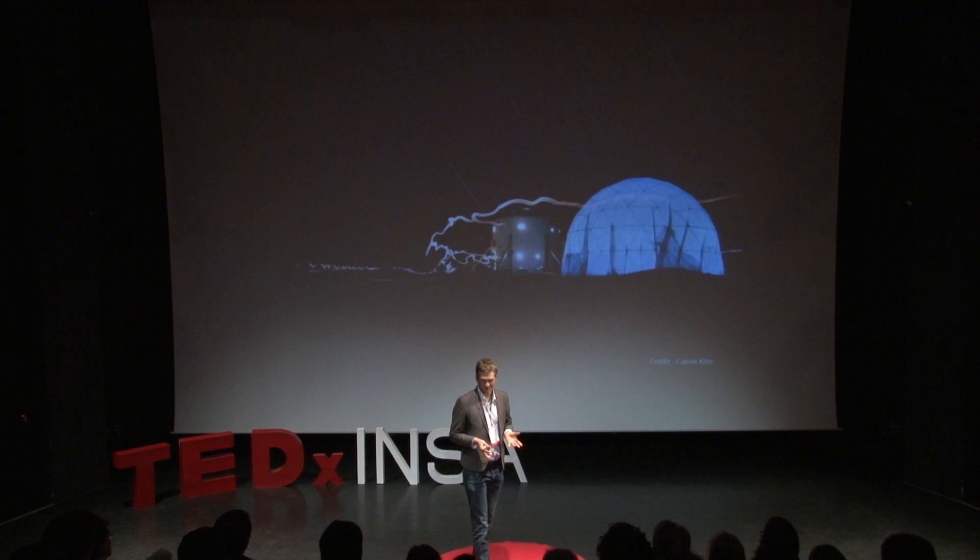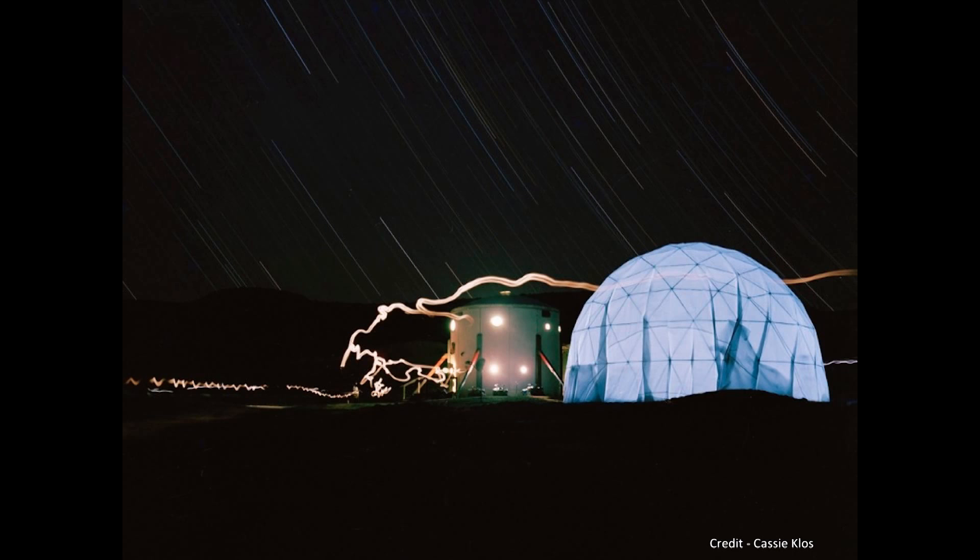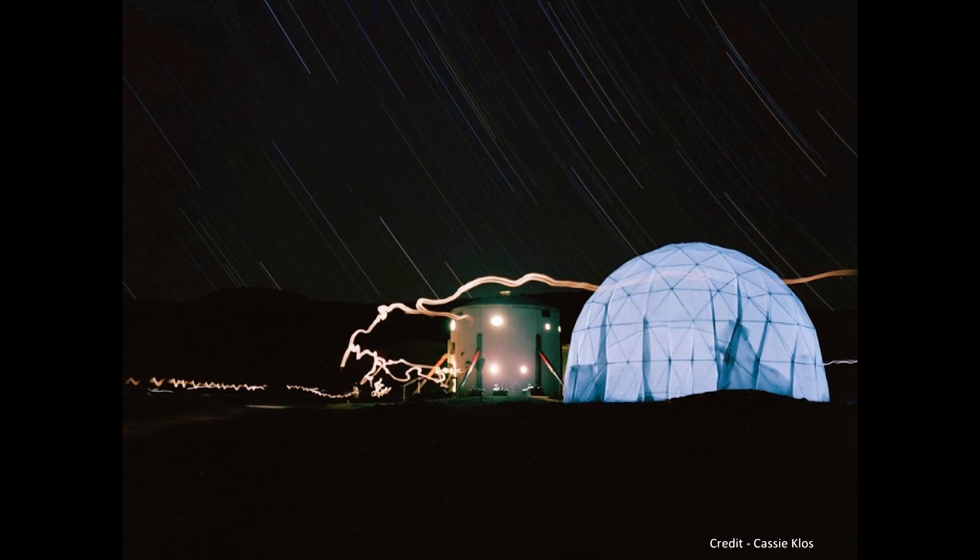We were very lucky on our team, because we also had a professional space photographer with us — Cassie Kloss — who travels the world taking photos of different Mars simulations. She took this fantastic photo at night, which showed the cocoon of life that was our habitat against the very barren backdrop of the desert. Typically the center is filled with scientists, researchers, and engineers, but there's also a large group conducting research that doesn't directly relate to the space sector, yet has a large amount of application for the challenges we're going to face.